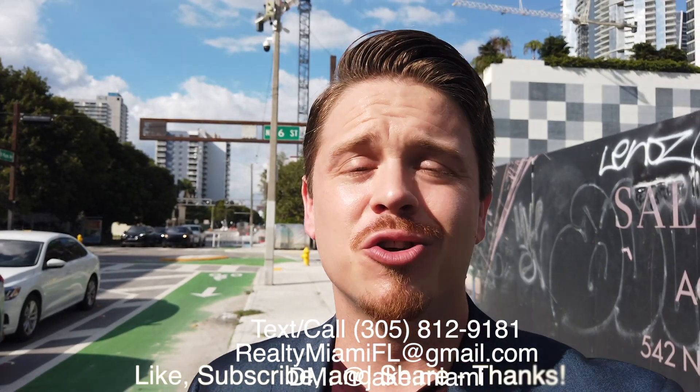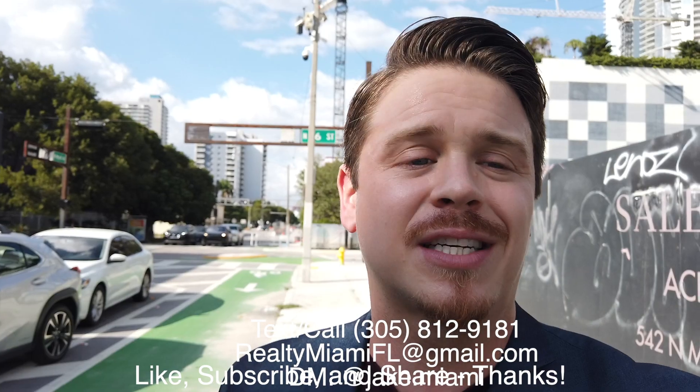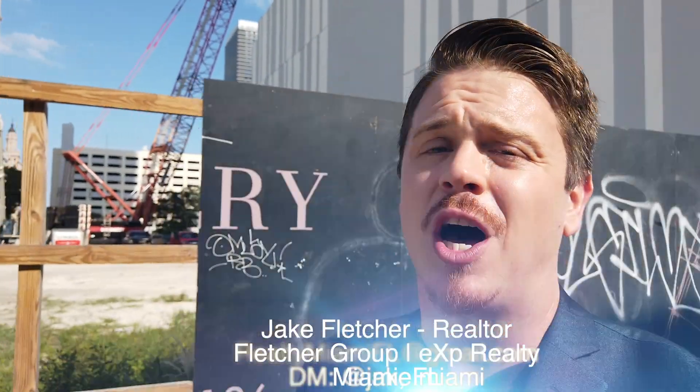If you guys enjoyed this video, do me a quick little favor — smash the like button and all that good stuff. All my contact info is in the description down below, reach out to me anytime. I'd love to help you guys out. Until the next one, hope you guys keep on winning. Peace.